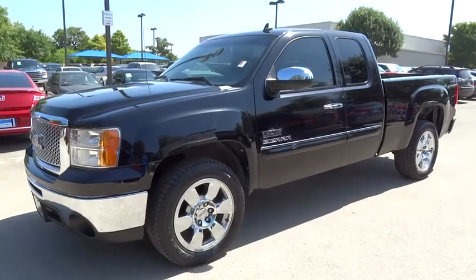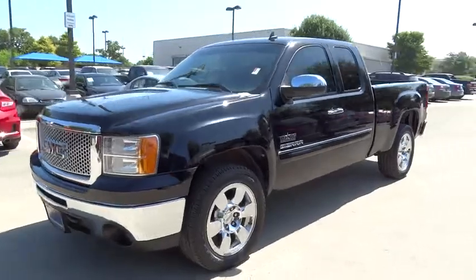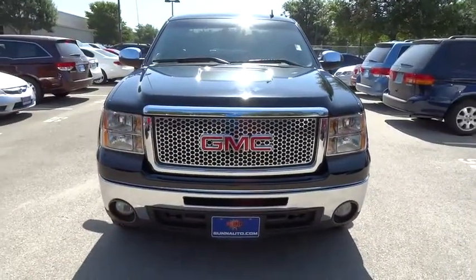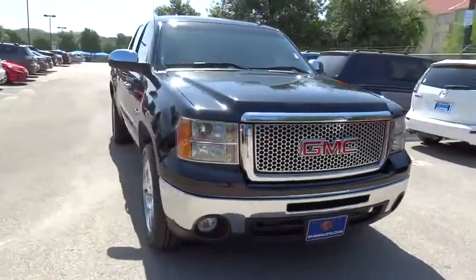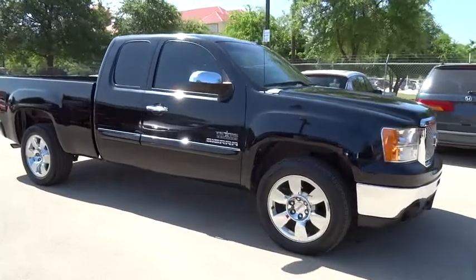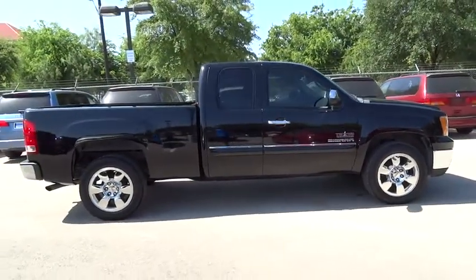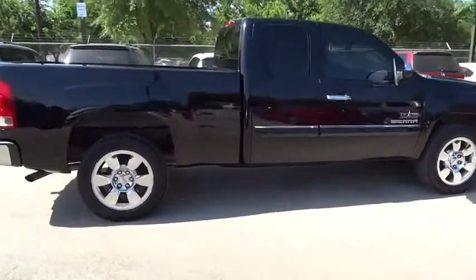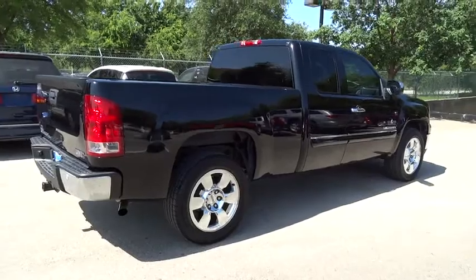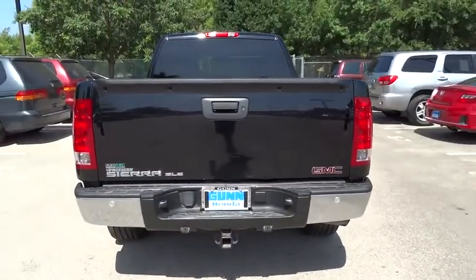2011 Sierra 1500. The Sierra 1500 offers a five-star frontal and side crash test rating and a combination of mechanics and aerodynamics that give it better conventional V8 fuel economy than any competitor. Sierra 1500 now comes standard with a Vortec 6.2 liter and 5.3 liter V8 engine and an electronically controlled six-speed automatic transmission that combines high max hauling capability with precise control.